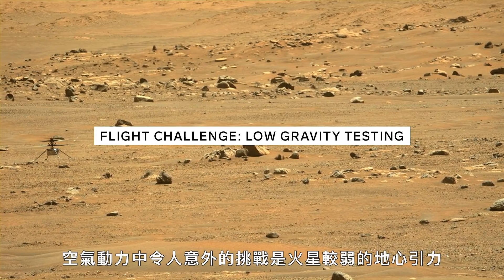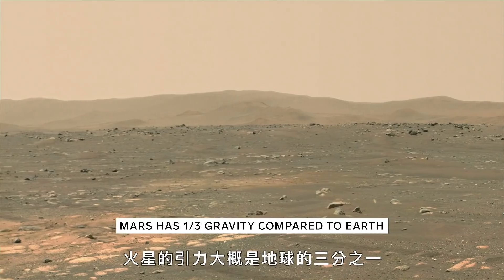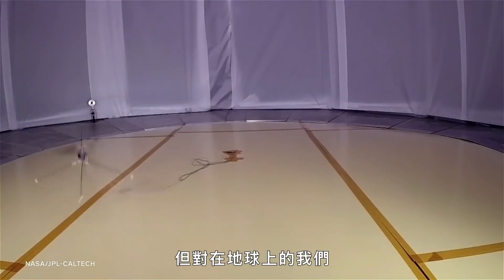Another surprising aerodynamic challenge was low gravity. It's actually nice that the gravity is less on the surface of Mars — about one third of what we have here on Earth — and that makes it easier for the vehicle to get up off the surface. But that makes it difficult to test here on Earth, because we don't have anti-gravity technology to cancel out the gravitational field.